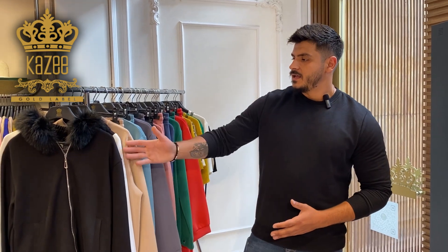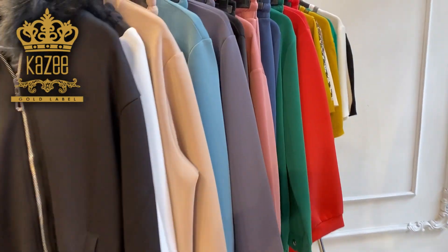Hello dear customers, I'm Mohamed from Kazi Company. Today I'll show you some new arrivals. These new arrivals contain beautiful tracksuits, as you see, and I have some tricot as well.